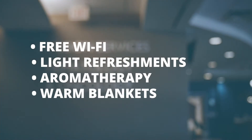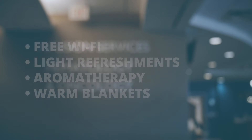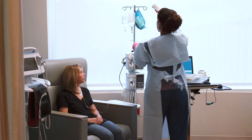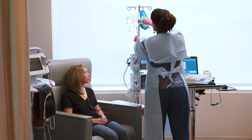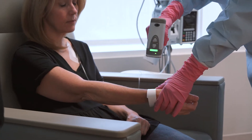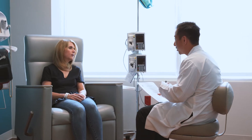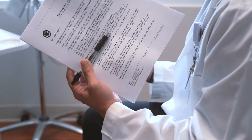Additional amenities of the infusion center include free Wi-Fi, light refreshments, aromatherapy, and warm blankets. Once settled in your infusion bay, we will first check your vital signs and may insert an IV or access your port. We will also collect lab work if needed for your treatment. If you're starting a new medication, a member of our nursing or pharmacy team will meet you to review your treatment plan in detail and answer any questions you may have.